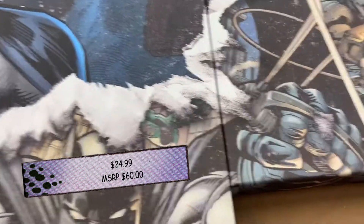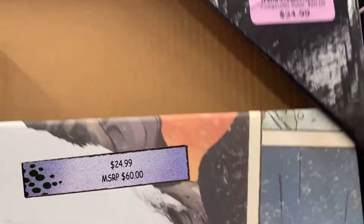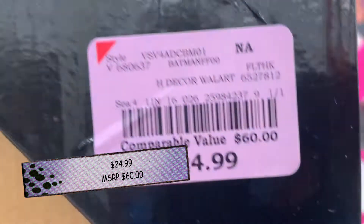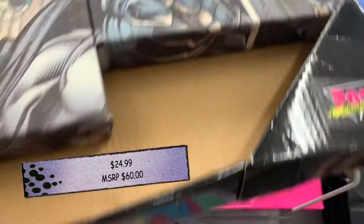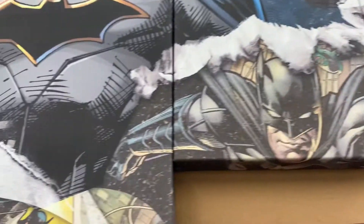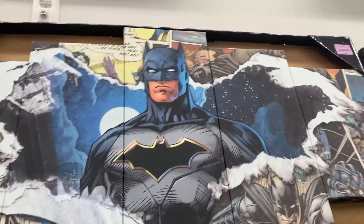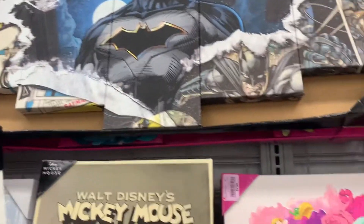That one is only $24.99. Normally these things are a lot more expensive. The comparative price is about $60, so as you can see, that's more than 50% off for a nice piece right there. Again, if I had more of a Batman kind of decor and more space in my office, I'd definitely go for that.